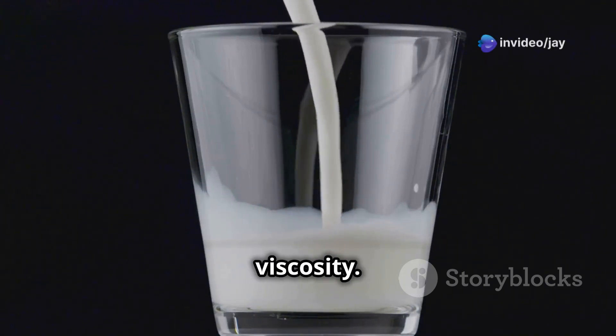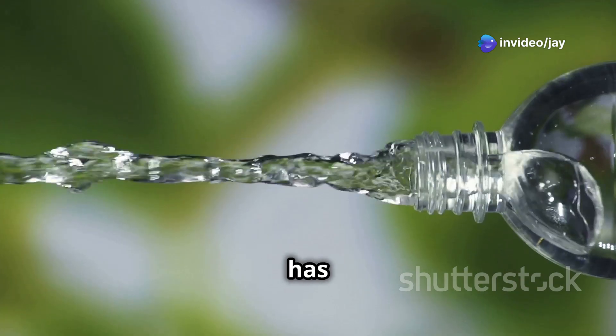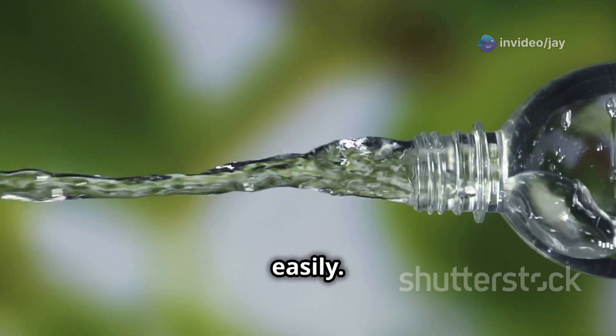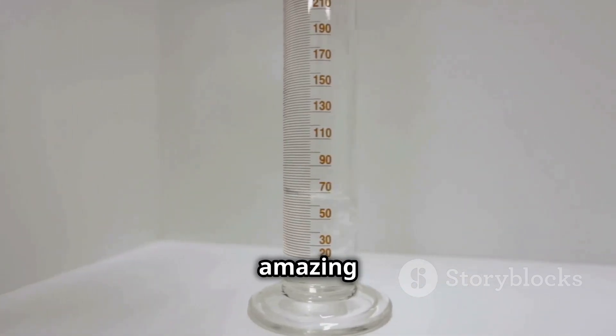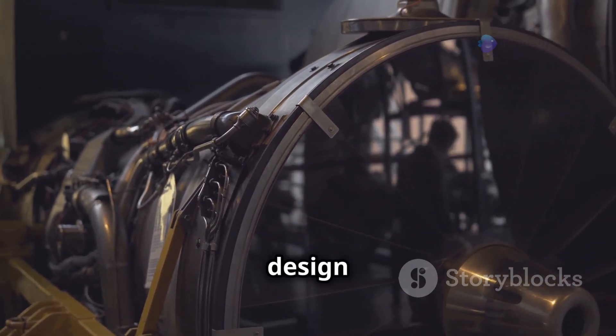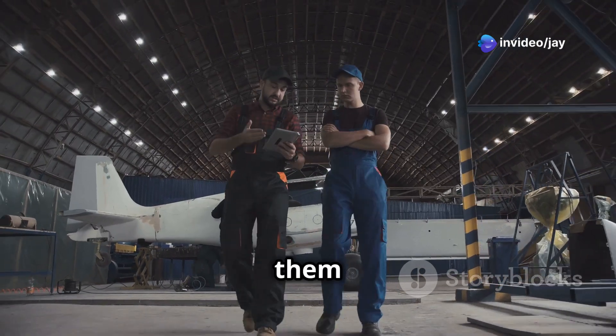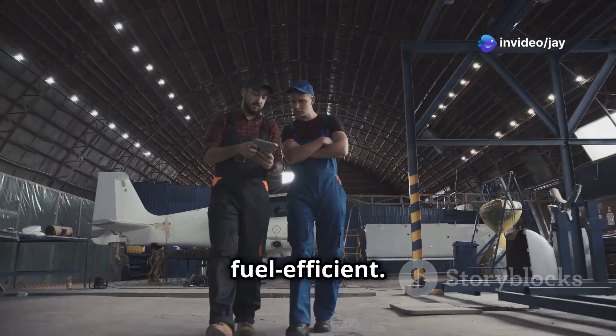This is called viscosity. Honey has high viscosity — it's thick and sticky. Water has lower viscosity; it flows easily. Understanding how fluids flow helps us do amazing things. For example, engineers use this knowledge to design airplanes that cut through the air with less resistance, making them faster and more fuel efficient.